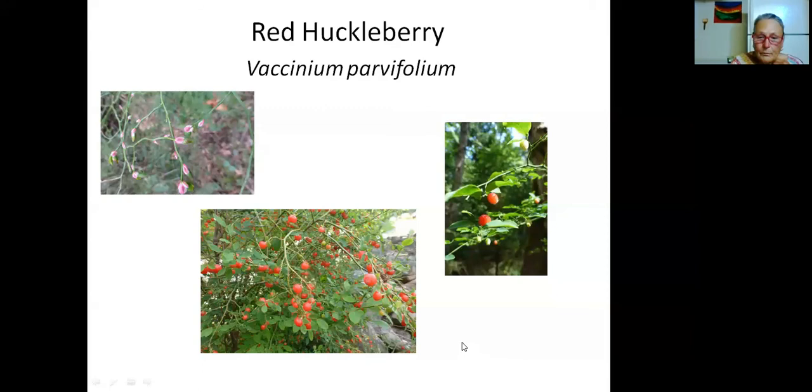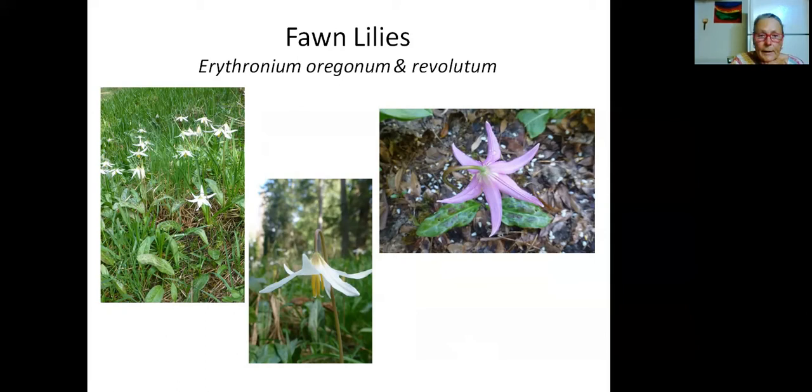Moving from shrubs to understory plants, the first ones I want to look at — because I'm so fond of them — are the fawn lilies. We have two types here: the white fawn lily, Erythronium oregonum, and the pinky-purple fawn lily, Erythronium revolutum. The purple one I'm pointing out is in my own garden; the other is in a park in Nanaimo. You can see how it makes whole drifts of flowers — so delicate. Here's a close-up of one of them.